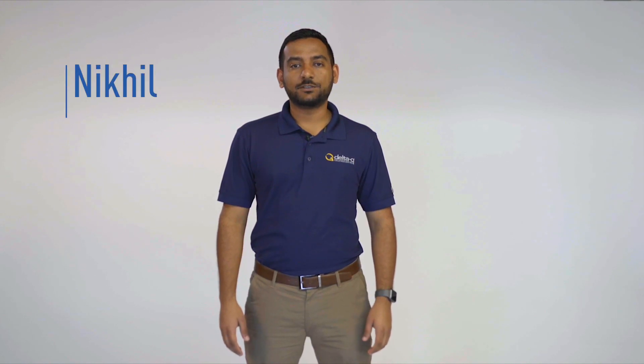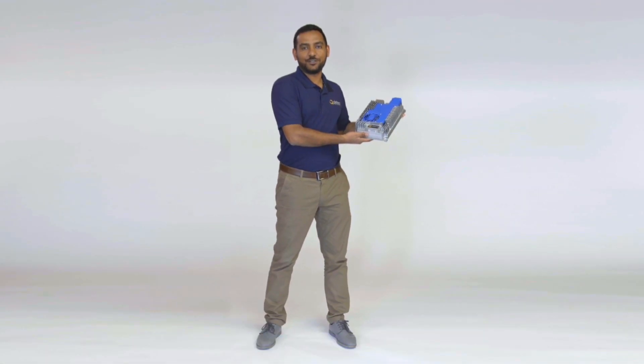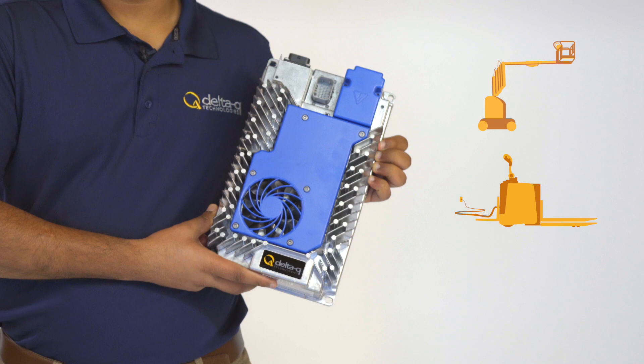Hi, my name is Nikhil Ayur and I'm the product manager at Delta Q Technologies. I'm excited to introduce the new RC1000 24-volt charger, the latest addition to the RC series family. The 24-volt charger supports machines in markets like AWP, material handling and floor care.